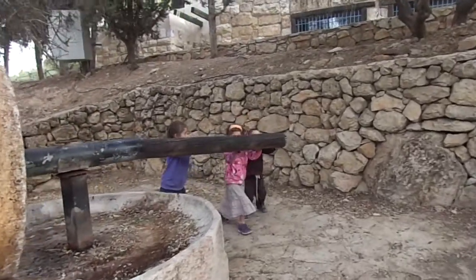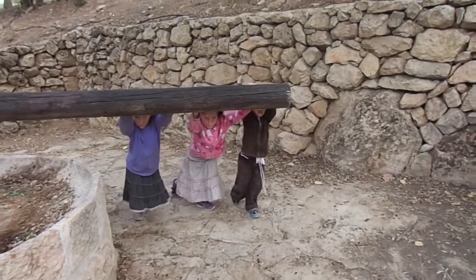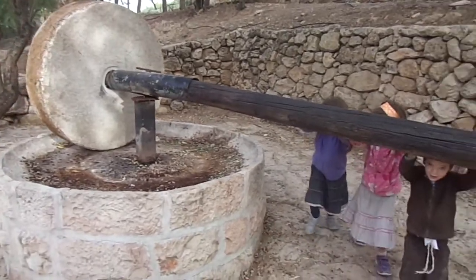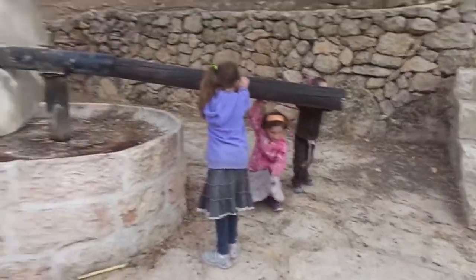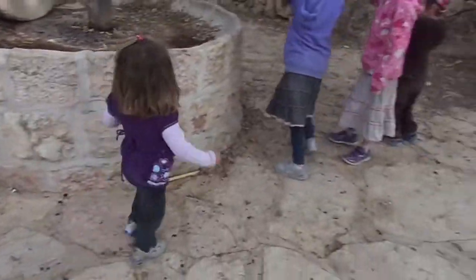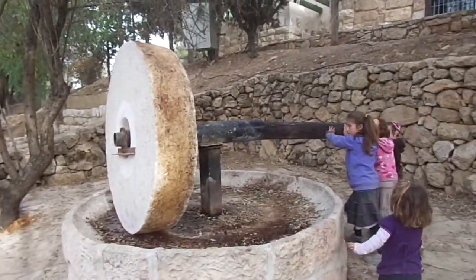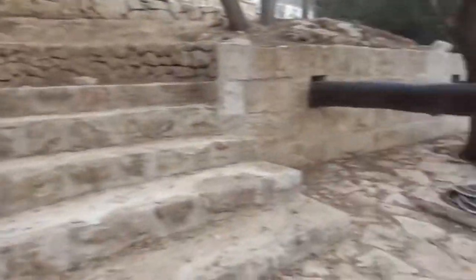We're here in Enyel and we have three habsharim pushing an olive press, also known as a Beit Bad in Hebrew. Here we have another little habsharit coming to do her magic. Guys, teamwork, teamwork! If a chamor can do it — whoa, look at that thing roll! Watch your fingers!